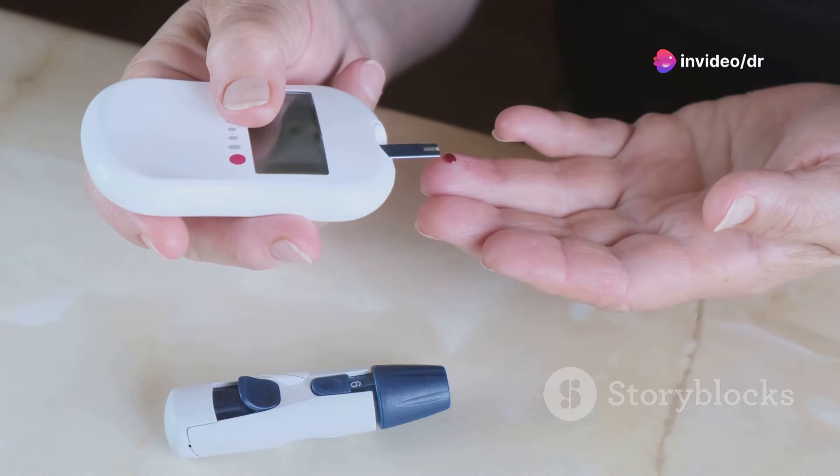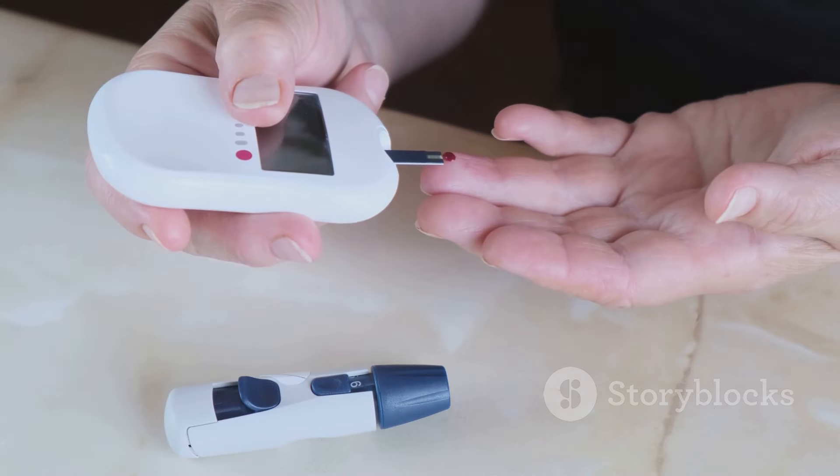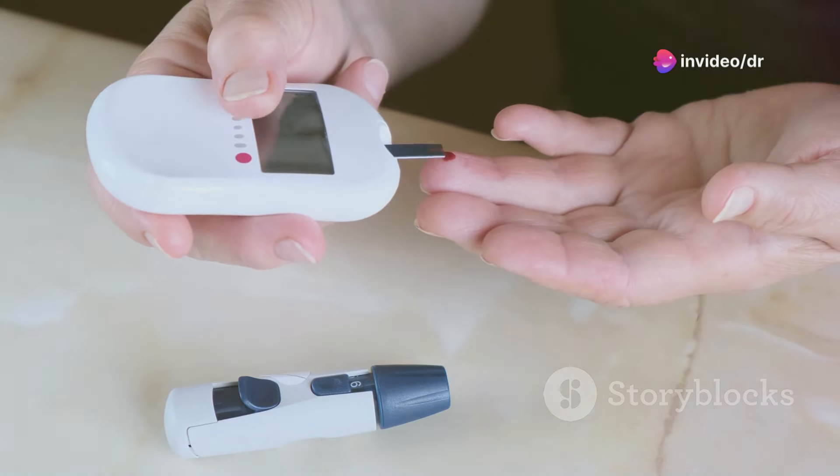High blood sugar can be caused by a variety of factors including being unwell, feeling stressed, eating too much sugary or starchy food, being less active than usual, and missing doses of diabetes medicine. Other factors can include your diabetes medicine not working well, taking certain medicines such as steroids, or having recently had an operation.